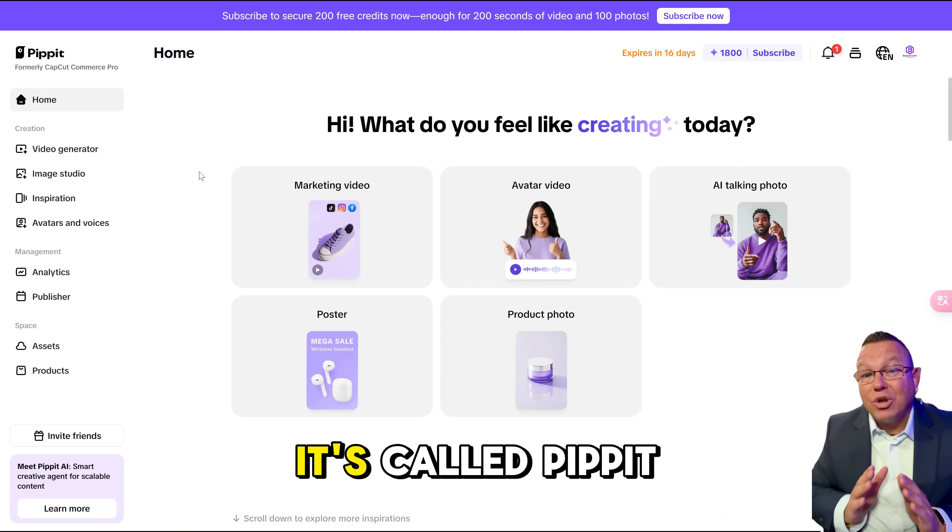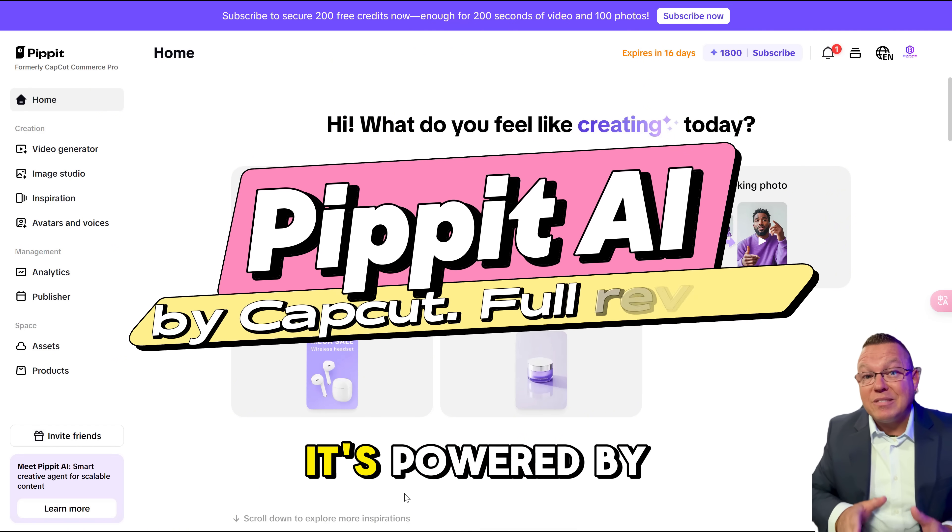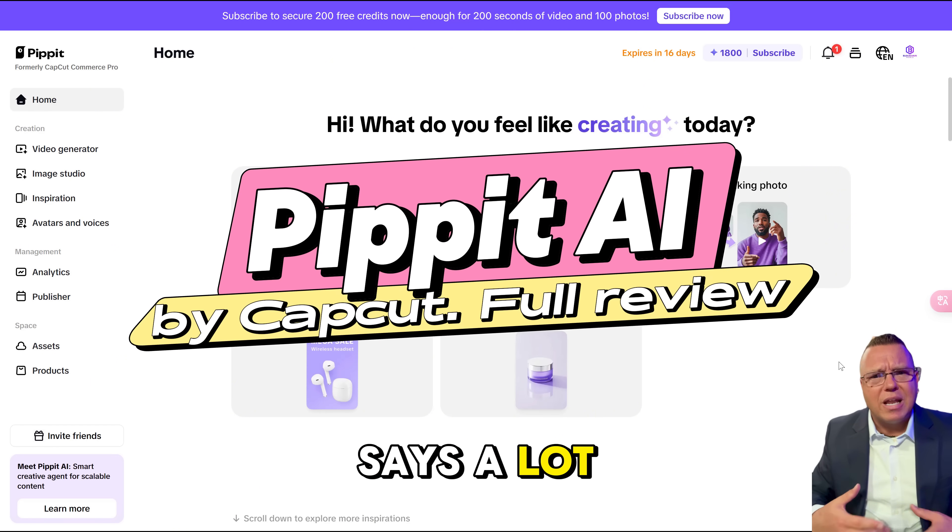You're going to want to meet your new best friend. It's called Pippet AI, and it's powered by CapCut, which already says a lot. Let's dive into the details.